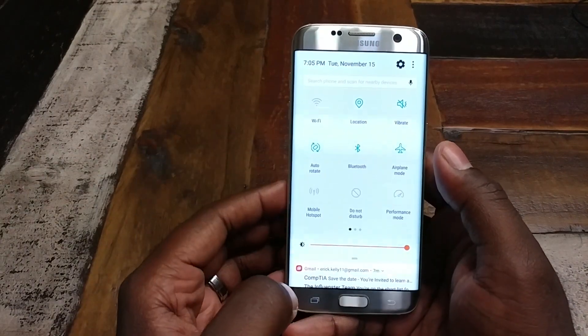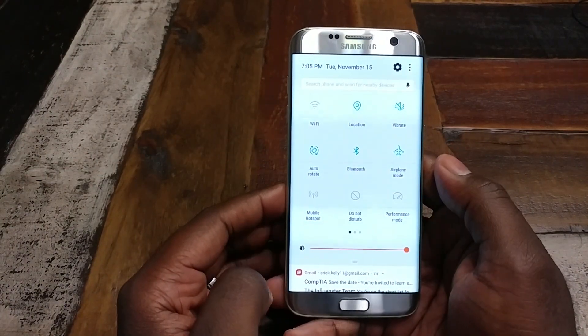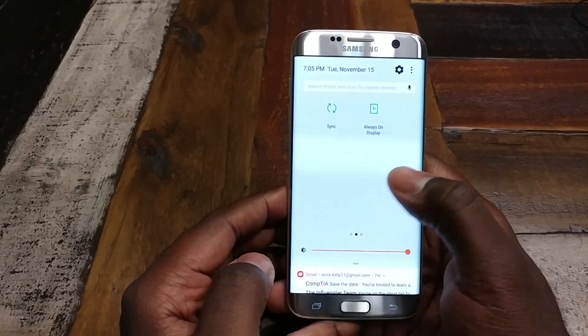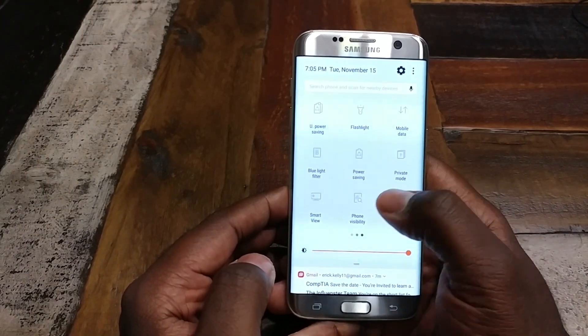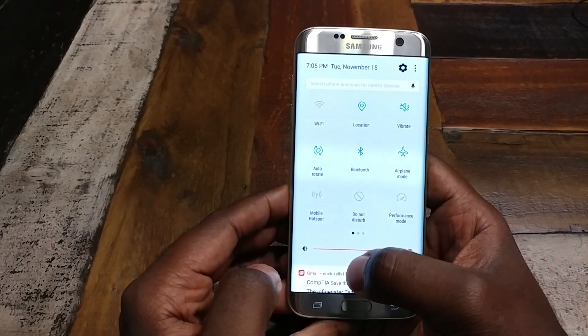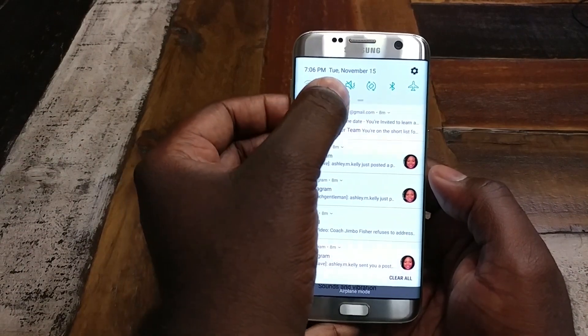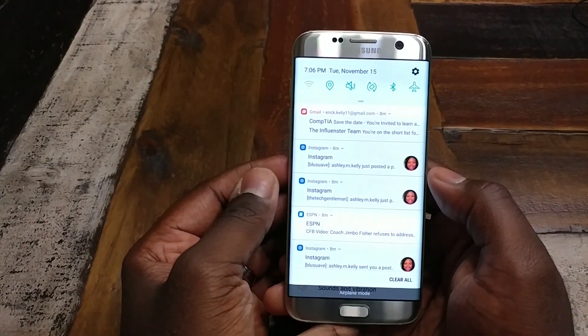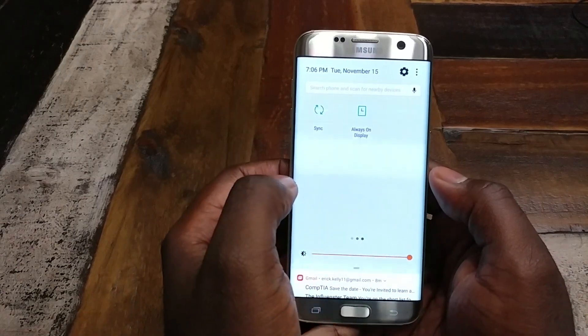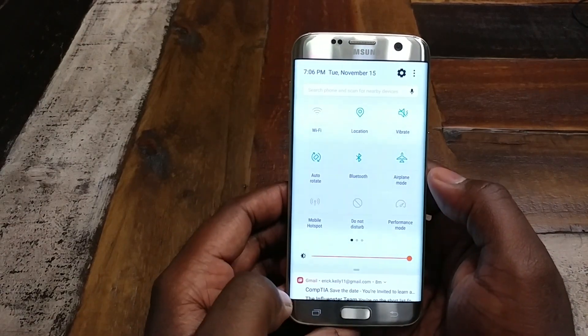I just want to touch on the new quick toggles. You notice you have a lot more quick toggles, and they now show up in pages so you can scroll through them. You can still edit the top six that show up. So you've got your quick ones, or you can have access to all of them without having to go into a secondary menu.